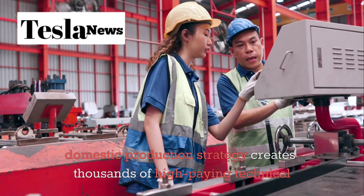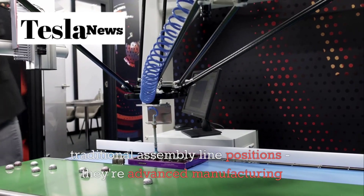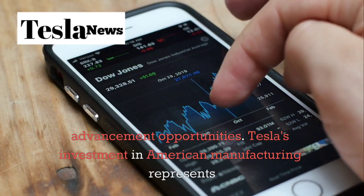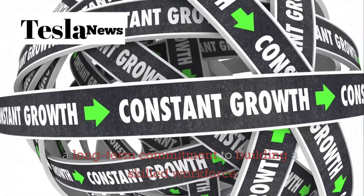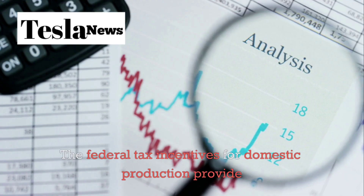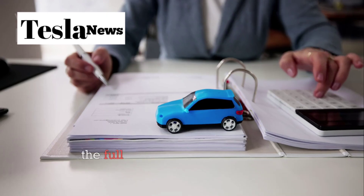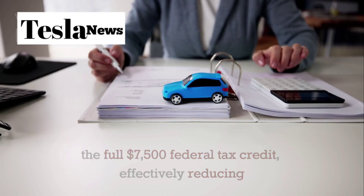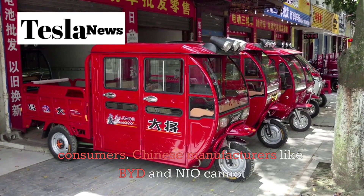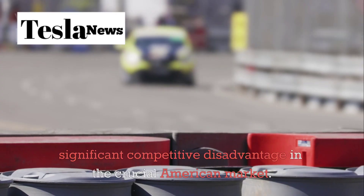This domestic production strategy creates thousands of high-paying technical jobs — not traditional assembly line positions, but advanced manufacturing roles that require technical skills and offer career advancement opportunities. Additionally, American buyers of the Model 2 qualify for the full $7,500 federal tax credit, effectively reducing the purchase price to just $2,175 for many consumers. Chinese manufacturers like BYD and NIO cannot offer these incentives, immediately placing them at a significant competitive disadvantage in the crucial American market.